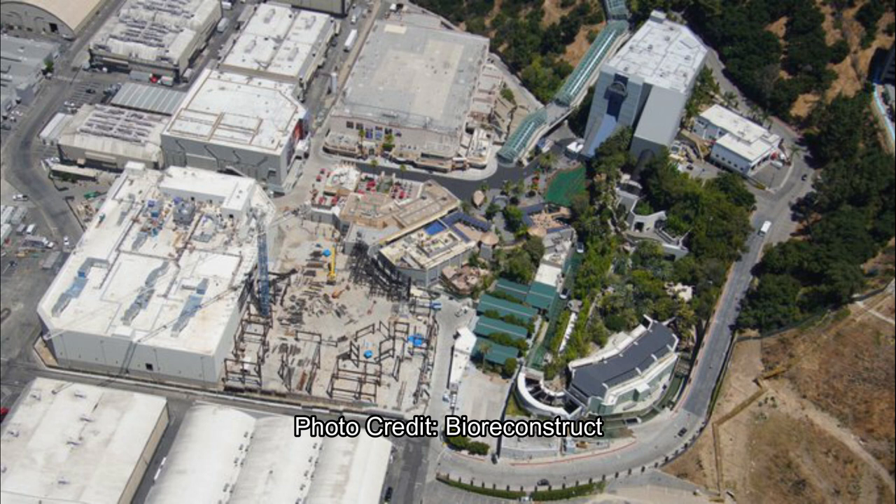The other areas for interactive games with Mario Kart are visible, with the show building to the left. Hopefully Donkey Kong will come to those two warehouses or sound stages in the foreground — we'll have to see if that can happen in 2022 or 2023 as rumored.